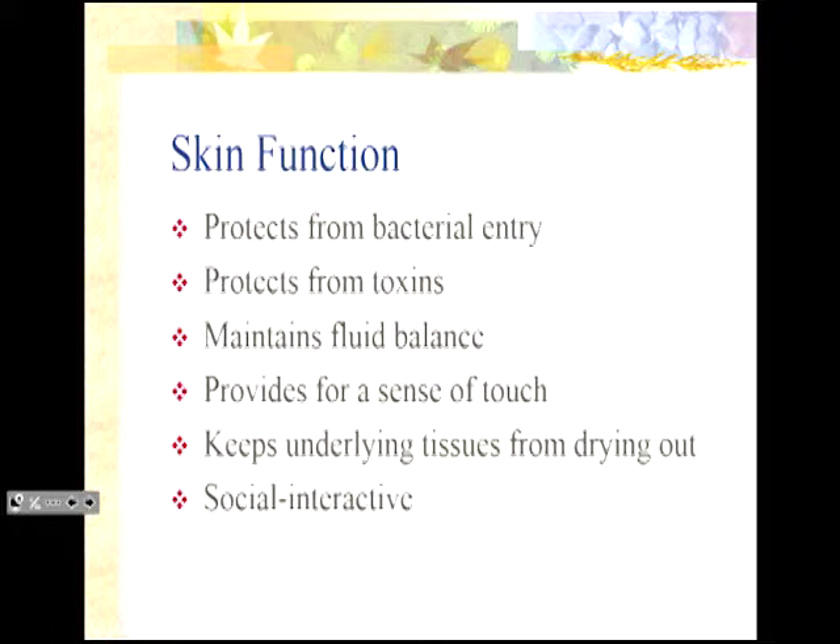The skin maintains fluid balance — our body is a huge percentage water. It provides for the sense of touch. Nurses are famous for their sense of touch. But when you introduce yourself to somebody, the first thing you do is shake their hand. If I had psoriasis, eczema, or some other skin integrity issue, am I likely to be able to socially interact comfortably? It's such an integral part of being able to interact with other people.